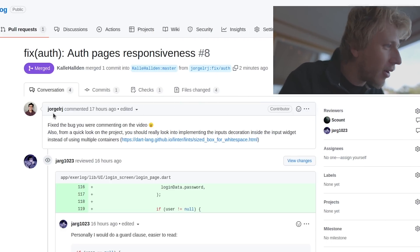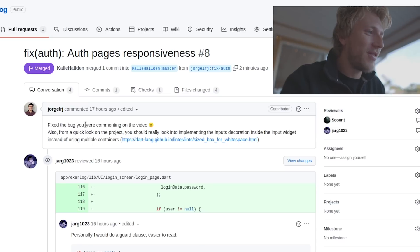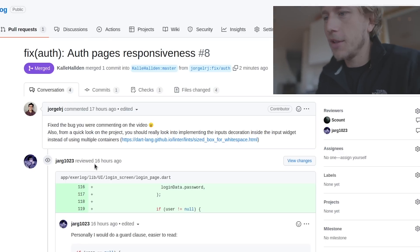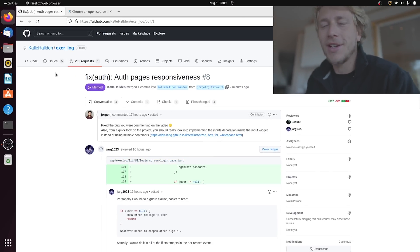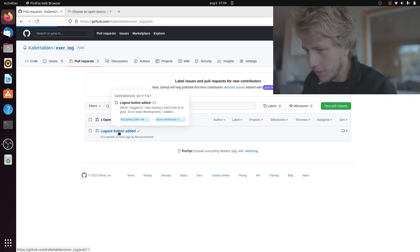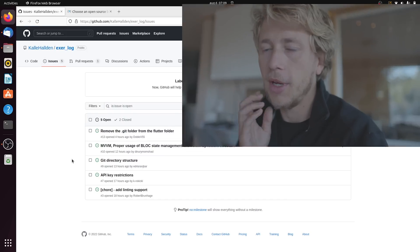There have been a couple of pull requests - one from JorgelRJ, where he fixed some of the bugs I was commenting on in the video, which is really appreciated. And then Jorg1023 was helping out fixing some of those bugs too. I want to come up with a good way to make sure that people who contribute actually get some credit somewhere. I'm not the best GitHub open source project manager, and I didn't know that this many people would start contributing straight away. So I'm going to have to sort this out and come up with a good way to both create a structure for what to work on and give credit to the people who actually contribute.